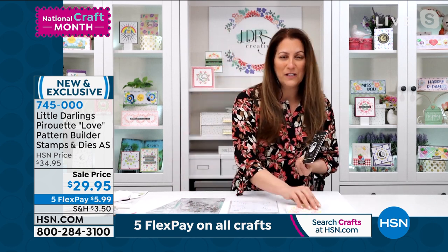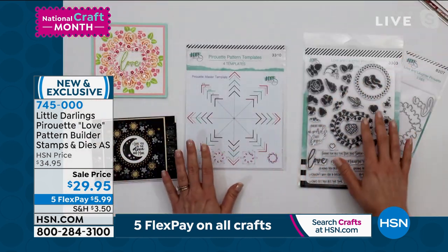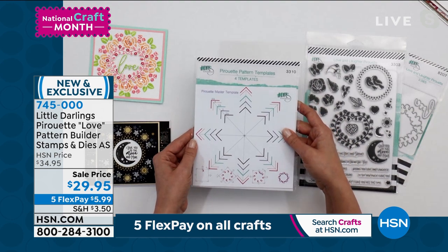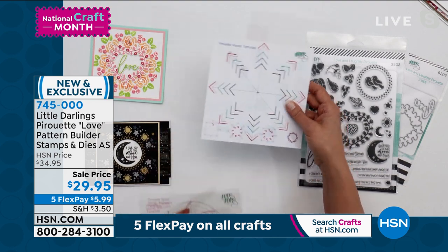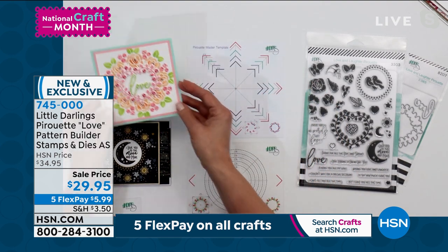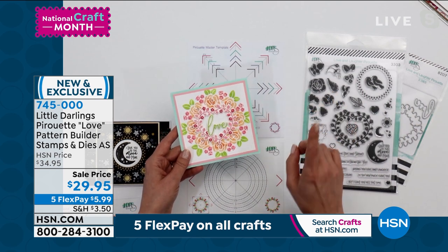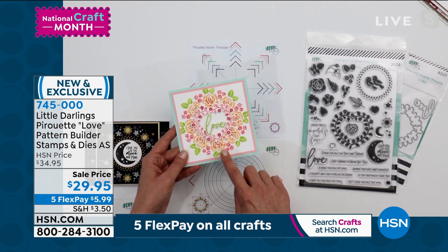It is a complete compendium auto-ship. I'm going to show you how it works because it's really awesome. You get your stamps, you get your dies — but this really is the magic of it: this pirouette pattern template set. You get this in the very first shipment. You get a master template that you can use with your circles template. We've got a YouTube video showing how to go through all of the templates. Look at the beautiful circular wreath that you're going to be able to create — it's super easy.